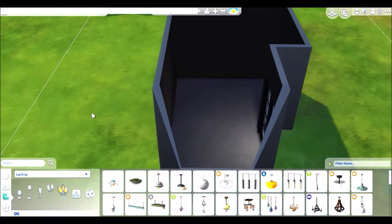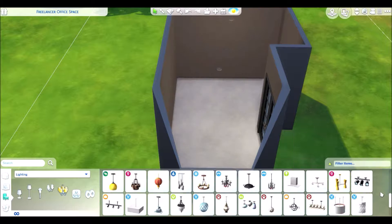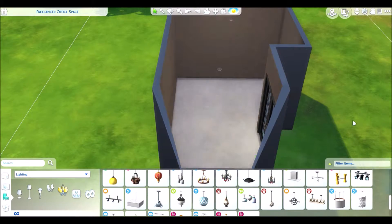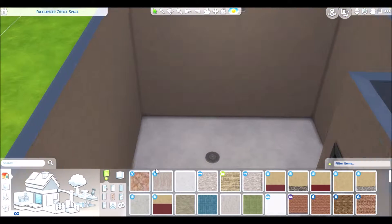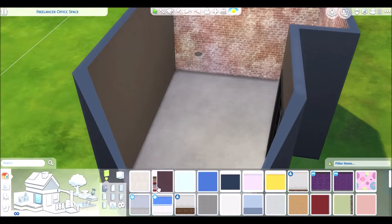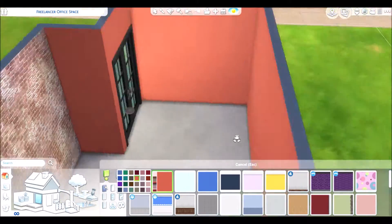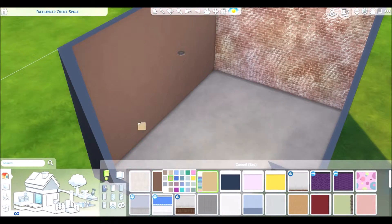But your Sims can also use this room even if they're not a freelancer as well. I used most of the items that came with the patch, and then I used other items from various packs to tie in the whole look together. I love how the room came out in the end, and I would really love for this to be my very own office space in real life.